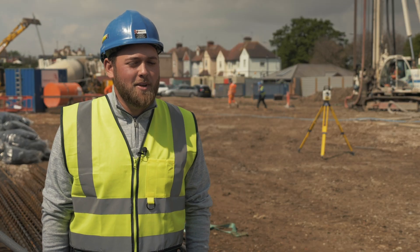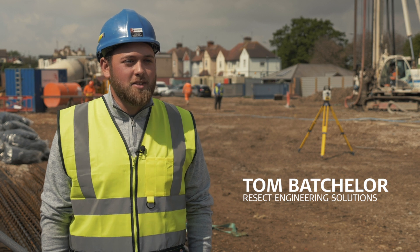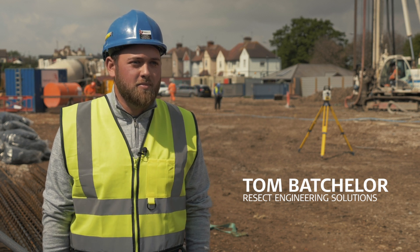Hi, my name is Tom Batchelor. I'm a senior site setting out engineer at Resect UK Limited. We base most of our work around piling, groundworks and roadways.